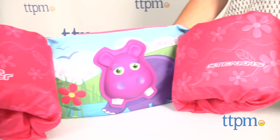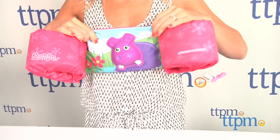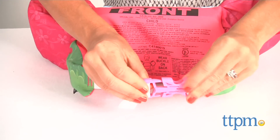It's kind of a combination between swimmies and a life vest, as it has a front panel that fits comfortably over a child's chest and two arm pieces that fit over a child's upper arms. It closes securely in the back with an adjustable buckle snap.